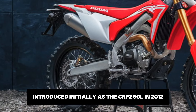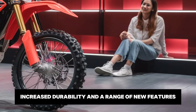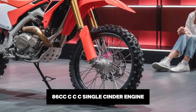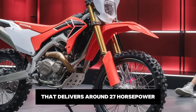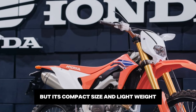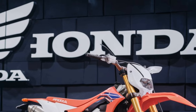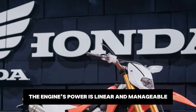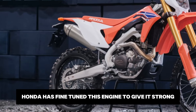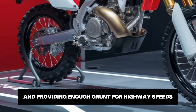The 2025 Honda CRF300L continues to build on this legacy, bringing more refinements, increased durability and a range of new features to make it even more versatile. At the heart of the CRF300L is a 286cc single-cylinder engine that delivers around 27 horsepower. The engine's power is linear and manageable, which is essential for off-road riding where control is everything. Honda has fine-tuned this engine to give it strong low and mid-range power, making it easier to navigate tricky terrain and providing enough grunt for highway speeds.